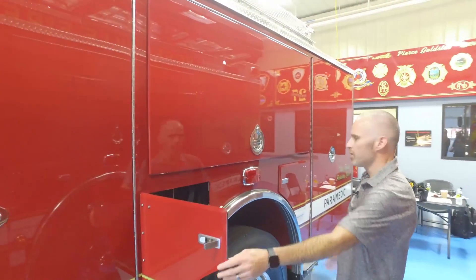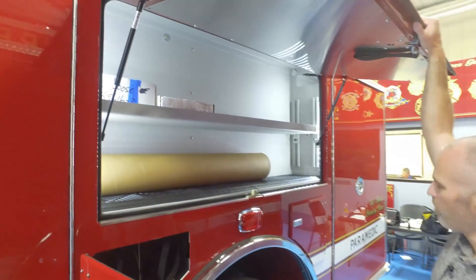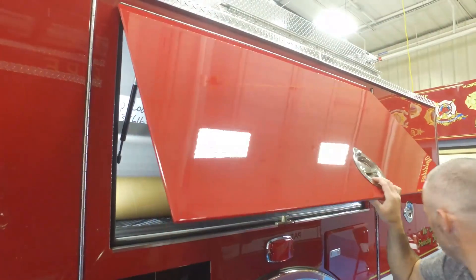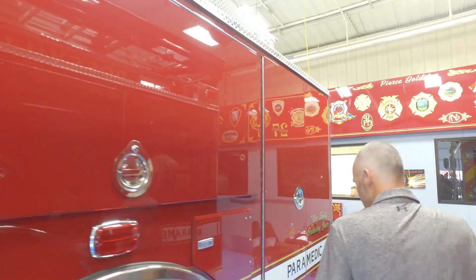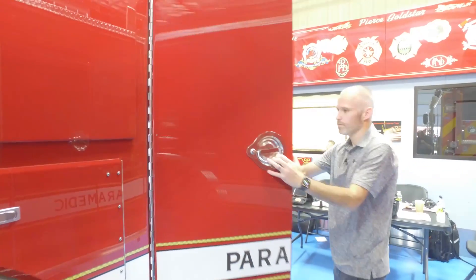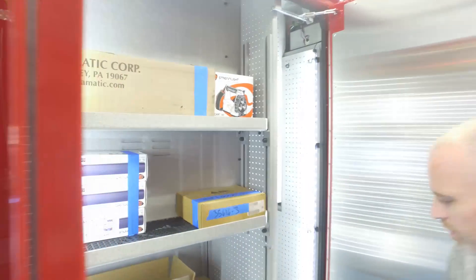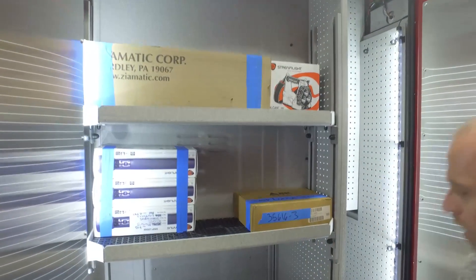We have plenty of air bottle storage and compartmentation. We also have a number of slide-out trays on this engine to ease with loading and unloading equipment.